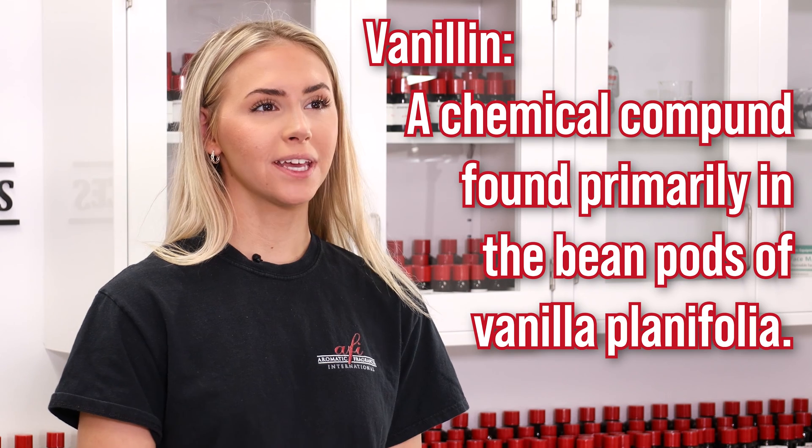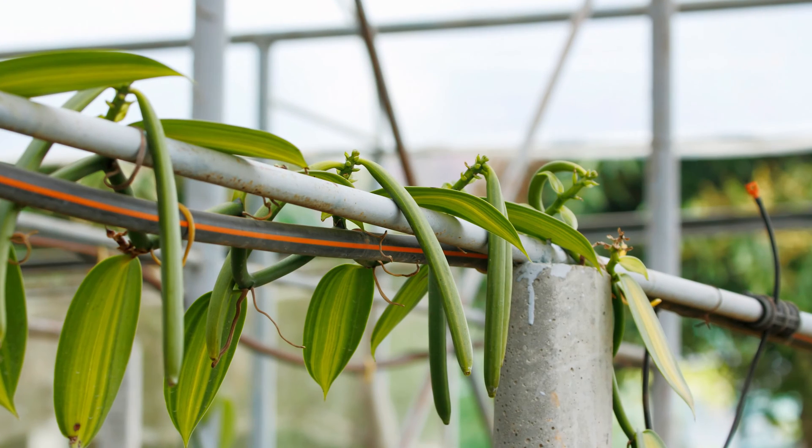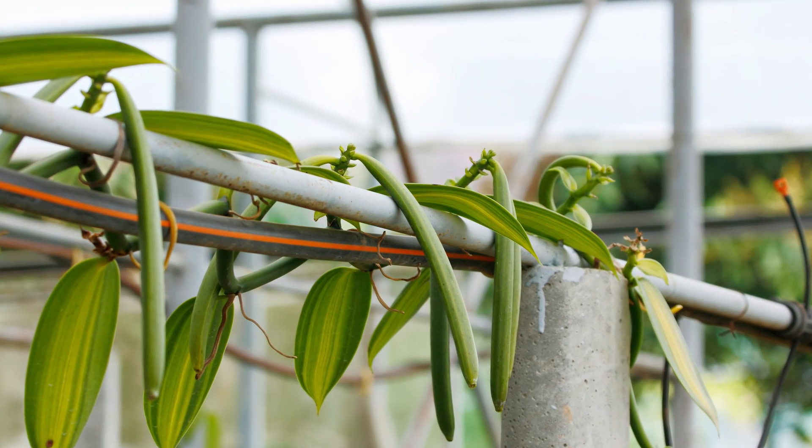Vanillin is a chemical compound found primarily in the bean pods of vanilla planifolia, a species of vining orchids found across the tropical regions of the globe. It's primarily responsible for the sweet and creamy smell associated with vanilla. First extracted in 1858, isolated vanillin takes the appearance of a crystalline white solid, present at about only 2% of vanilla bean pods, which takes months to cure before extraction. Natural vanillin is highly sought after and very expensive.